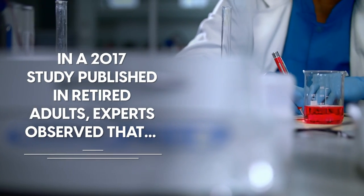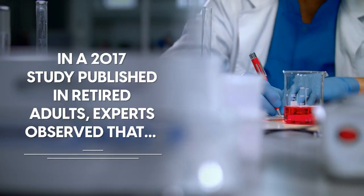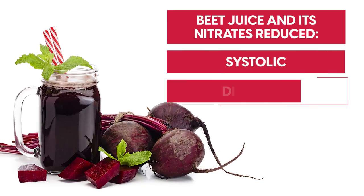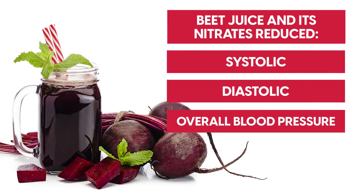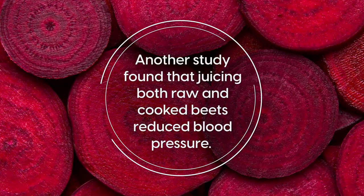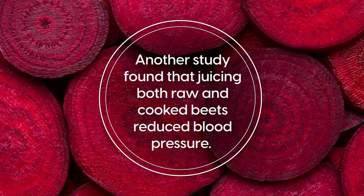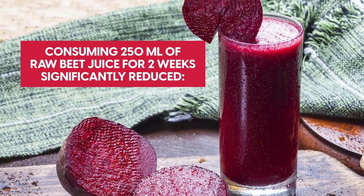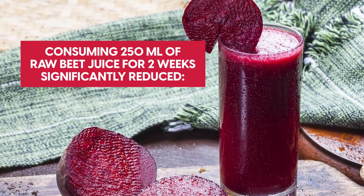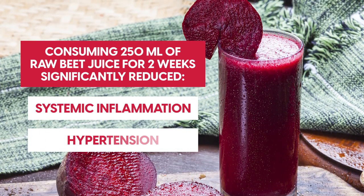Nitric oxide helps relax and dilate blood vessels, boosting blood flow and reducing blood pressure in the process. In a 2017 study published in retired adults, experts observed that beet juice and its nitrates reduced systolic, diastolic and overall blood pressure within three hours after consumption. Another study found that juicing both raw and cooked beets reduced blood pressure; however, they noted that consuming 250 millilitres of raw beet juice for two weeks significantly reduced systemic inflammation and hypertension.